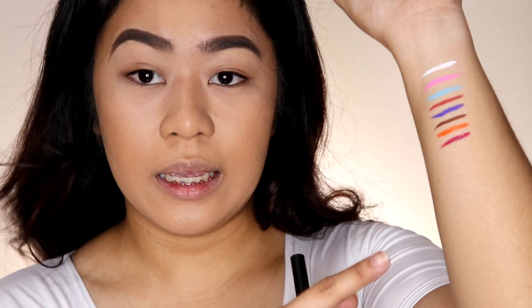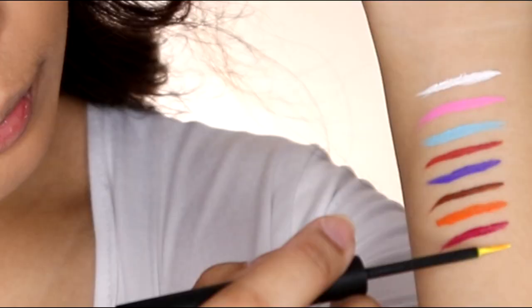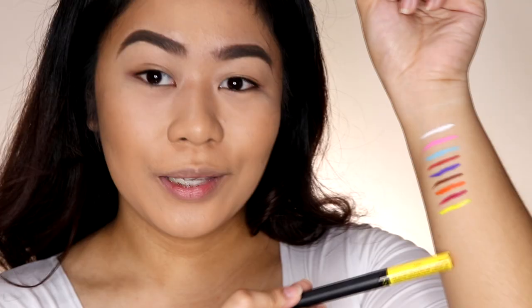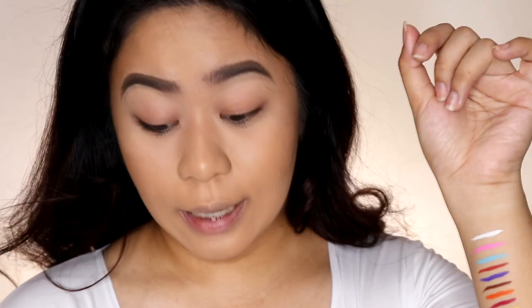Number 7 is an orange shade. I noticed the formula is a bit watery, so it tends to bleed — that's a disadvantage since they're not consistent in formula. Number 8 is pink as well, but more muted and darker compared to number 2's baby pink — ang ganda ng shade! Number 9 is one of the most exciting shades from this set — it's yellow. It's also a bit liquidy, but the formula is better compared to number 7.